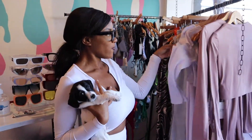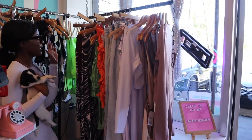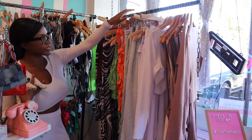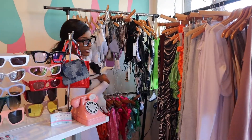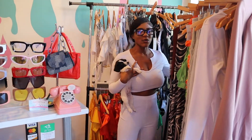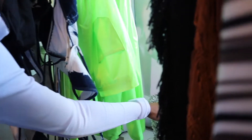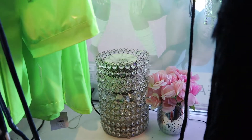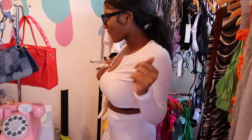Then over here we got some cute clothes — we got this outfit I'm wearing today, which is the cocoa set. We got it right over here. Then we got some cute little bathing suit cover-ups, skirts, sweatsuits, chill outfits — these are all our chill outfits. This whole section over here we got all the bathing suits. And I also have in this corner — come over here — I got a little candle warmer, so you know it smells real good at the shop. You smell like Fabulosa, period!